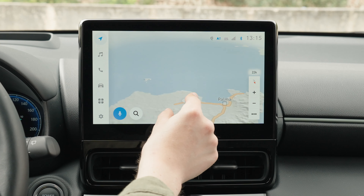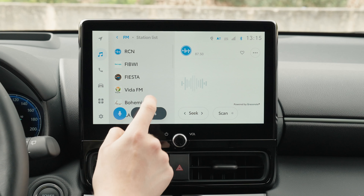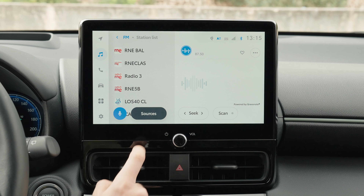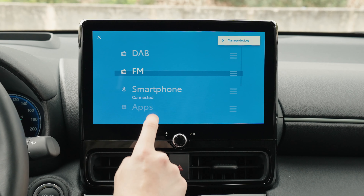Yaris Cross 1.5 Hybrid 130 PS AWD: combined 4.8–5.2 liters per 100 kilometers. CO2 emissions: 108–116 g/km. CO2 Class: C–D.